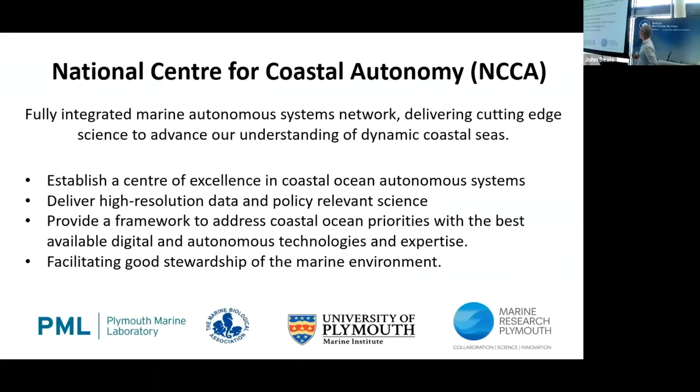To summarize: the NCCA is offering a fully integrated marine autonomous systems network. It's open access to academic, industry and other partners, with the intention of establishing a centre of excellence for coastal ocean autonomous systems.